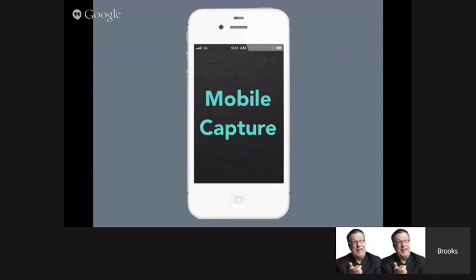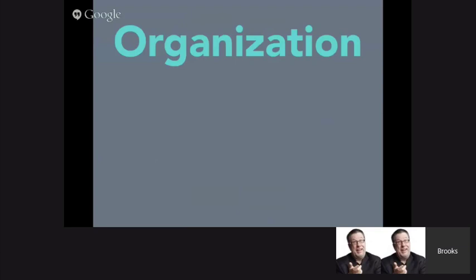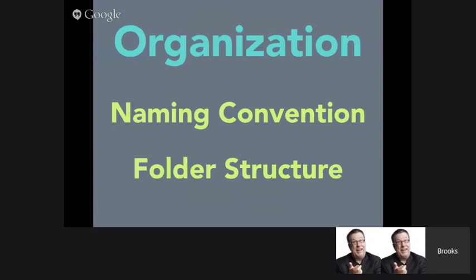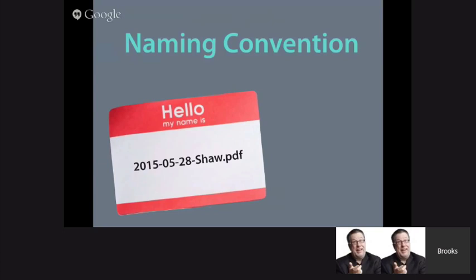Once we've captured our paper, we need to find something to do with it. That brings us to the biggest question I get on DocumentSnap: organization. How do I organize my electronic documents? I think of it from two main perspectives. The first is having a consistent and descriptive naming convention. The second is having some sort of folder or organization structure that means something to you. I've become more and more convinced that having a consistent and descriptive naming convention is the biggest thing you can do to be able to find your documents later.